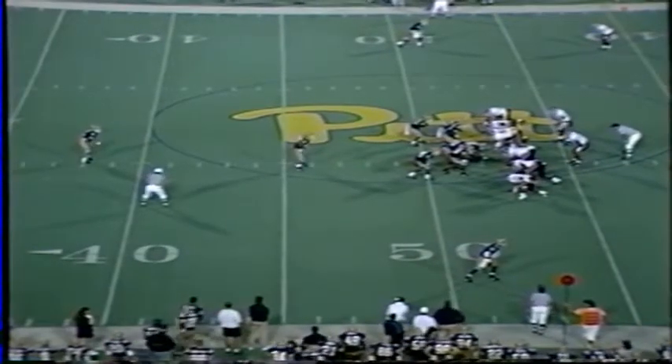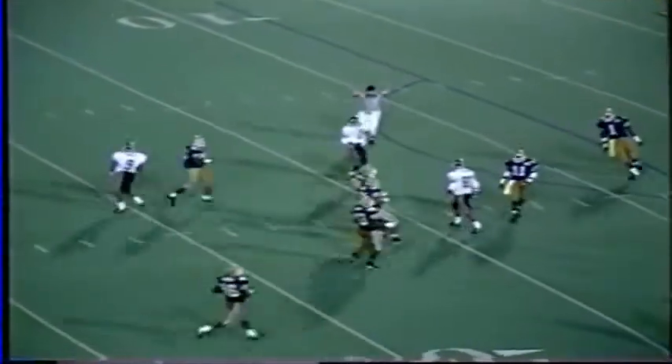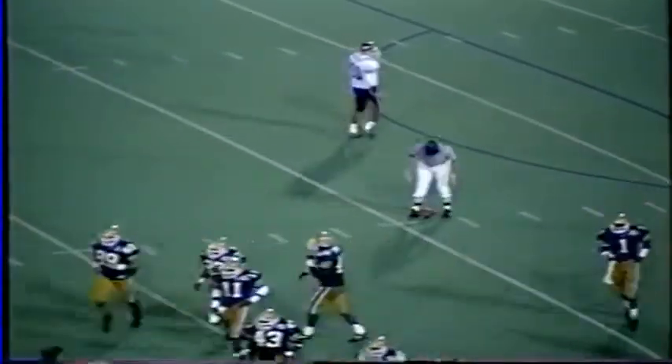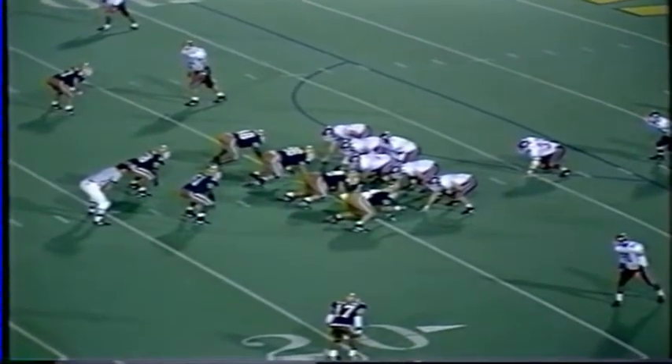Fourth down and eight. Freeman the return man on his own 10-yard line — high snap, but Leon kicks it. Freeman looking up into the Pittsburgh night sky, calls for the fair catch and makes it on the 20. So the Hokies will start their first possession of the second half. Hokies have scored touchdowns on six straight possessions tonight.